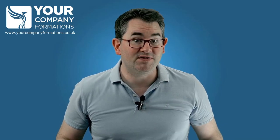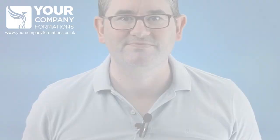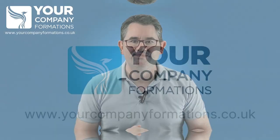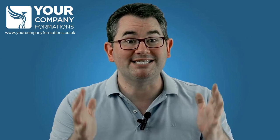If you're a business owner, you might be wondering if you need to register for VAT or not. In today's video, I'm going to talk about VAT registration and whether it's a good idea for your business.